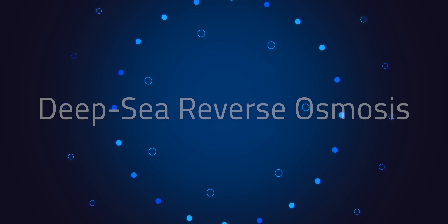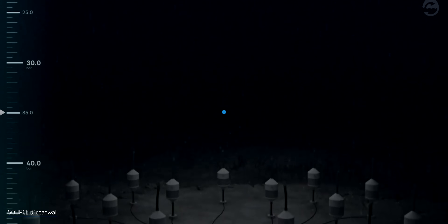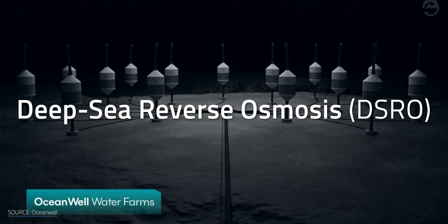Alright, so let's dive in. This is where we come back to OceanWell's 13-meter pods desalinating water on the ocean floor. The idea of deep-sea RO, or DSRO, is as old as RO itself. Back in the 1960s, the thought of installing and powering pumps at depth was just a bit too far out. Today, that's no longer the case.